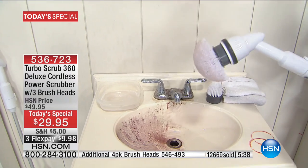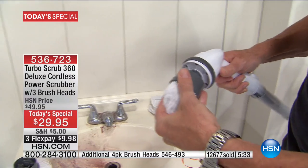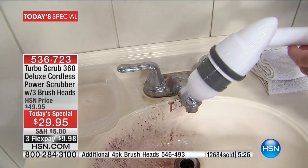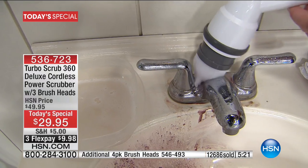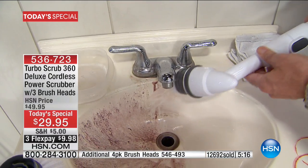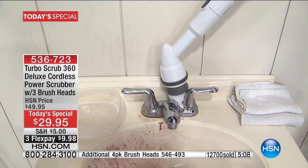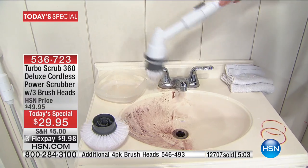We have a six-minute clock on screen. I want to invite everyone to continue to call in — over 12,700 are already spoken for. What you're getting is the best price in the market. No one is beating our price today. That is why it's for one day only — it's a today's special, time sensitive and price sensitive. At midnight it goes up. Three flexible payments of $9.98. You get three brushes, extends up to four feet — you never have to bend over.